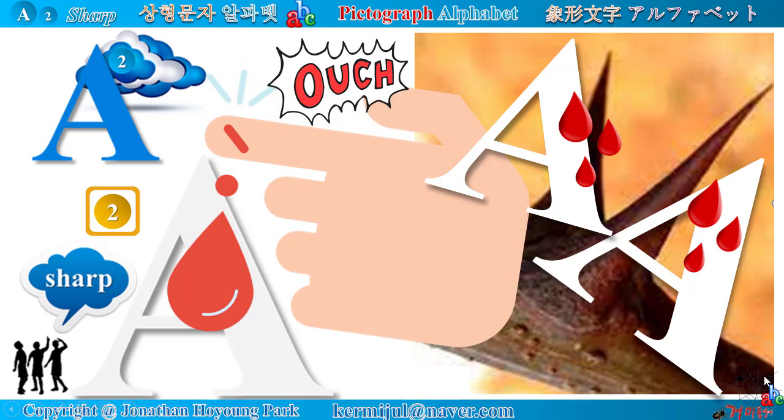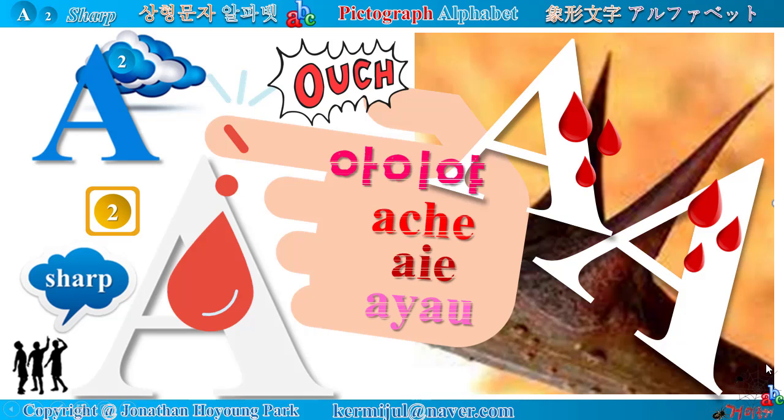When you touch it, you feel a sharp pain and scream out, 'Ouch.' If you are Korean, you will scream out, 'IEA.'